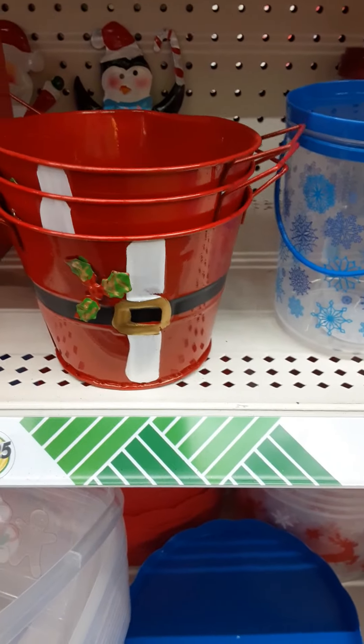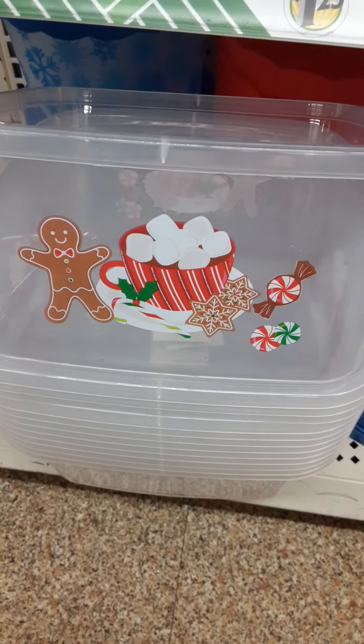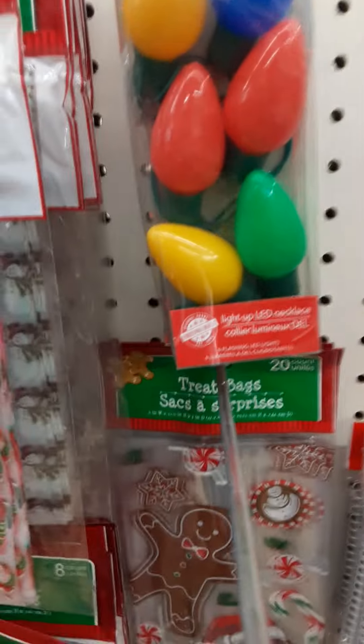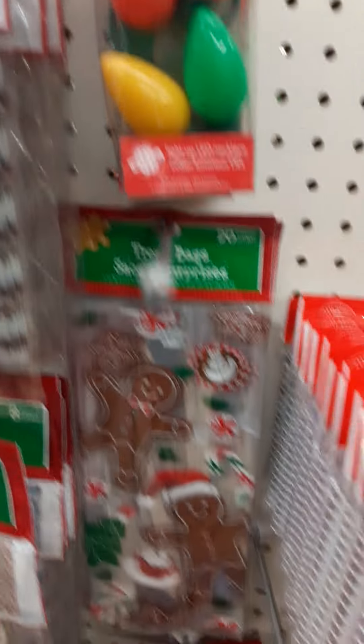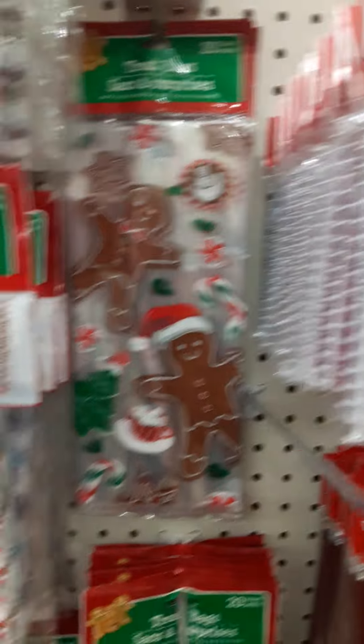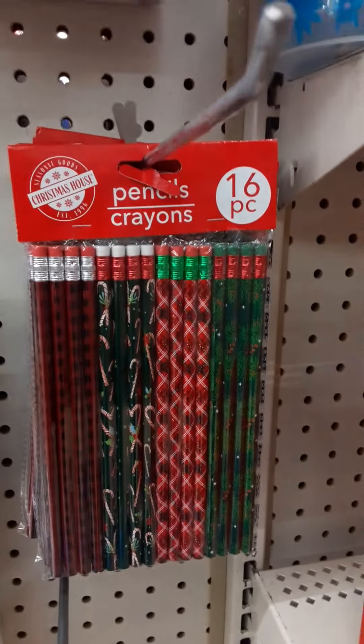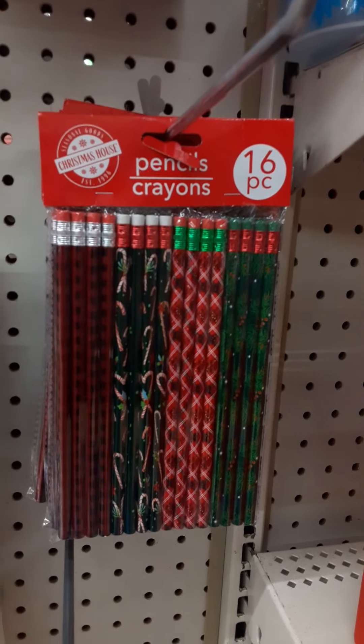Got the Santa pails — this is a nice size Tupperware. Let's see — we got the little baggies and the Christmas lights. Little pad to jot down things in, gingerbread goodie bags. Pencils — 16-piece, that's good for $1.25, 16-piece.